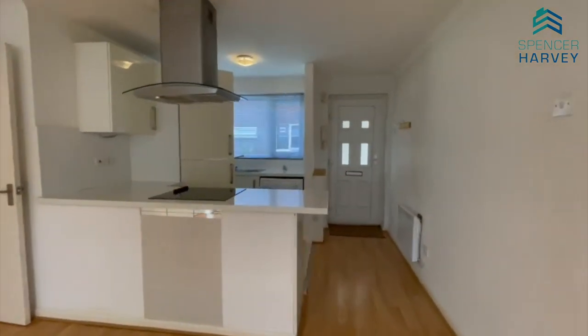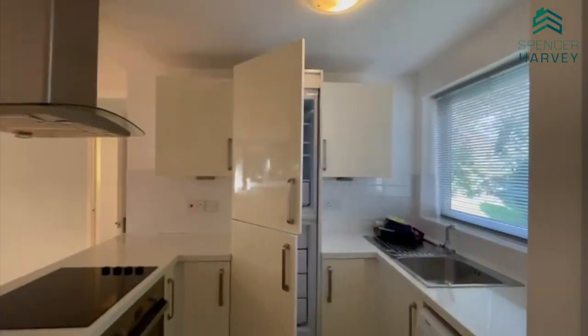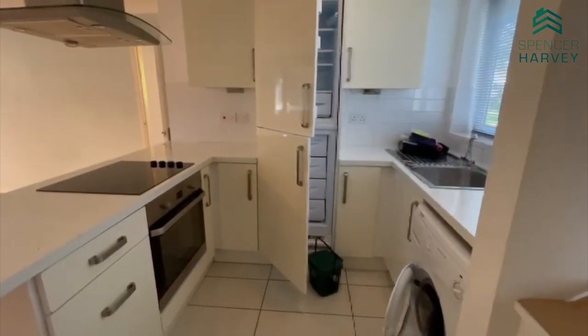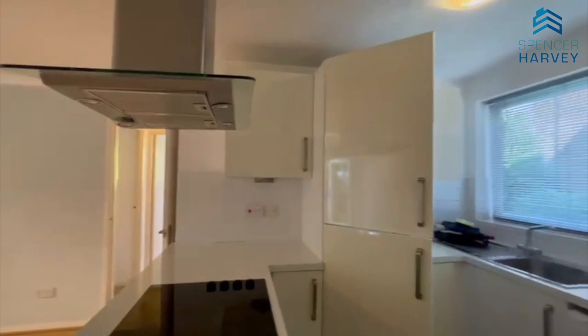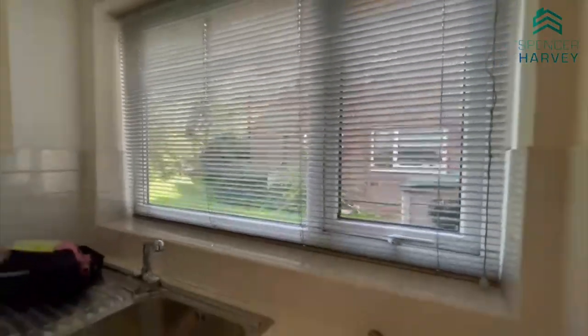Here is the kitchen — most appliances are integrated, which means you've got extra room on the worktops for your microwave or your kettle. There's also a lovely view of the communal gardens just there.